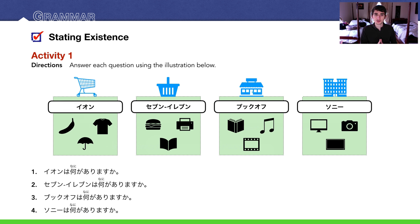Activity one: answer each question using the illustrations. I picked four big popular companies in Japan. EON, 7-Eleven, and Book Off are the largest companies in their respective fields, and Sony of course is one of the largest electronics companies. EON is like a supermarket slash regular store — kind of like Publix, Winn-Dixie, or a smaller Walmart.